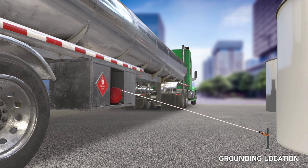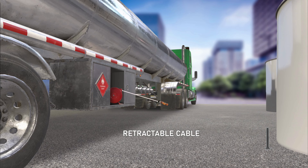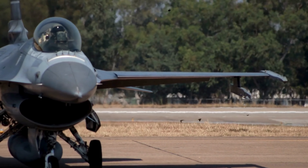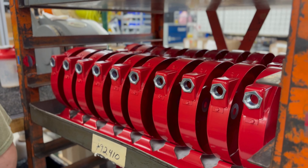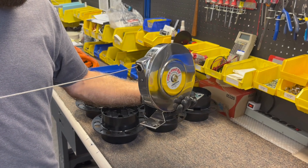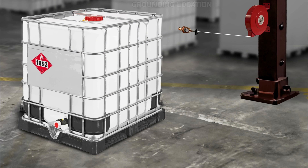As a premier supplier to the fuel transportation and aircraft refueling industries, Hunter Spring understands the critical importance of safety. Our grounding reels are rigorously manufactured to meet the exact specifications set for applications where static electricity discharge could cause sparks and potential explosions.